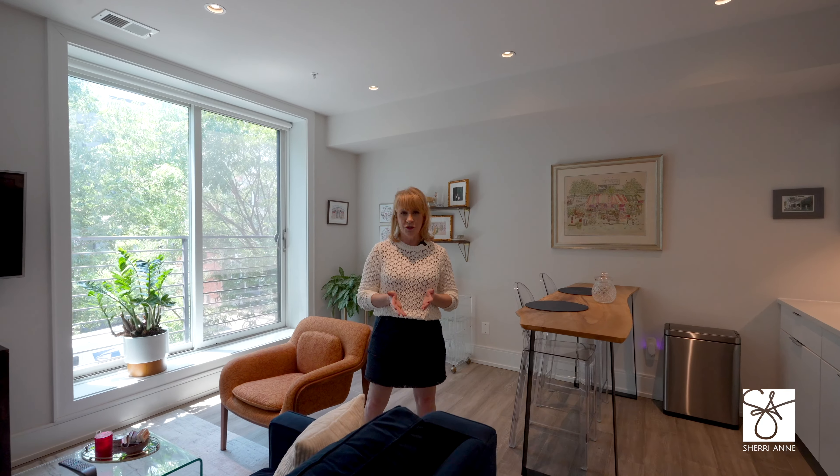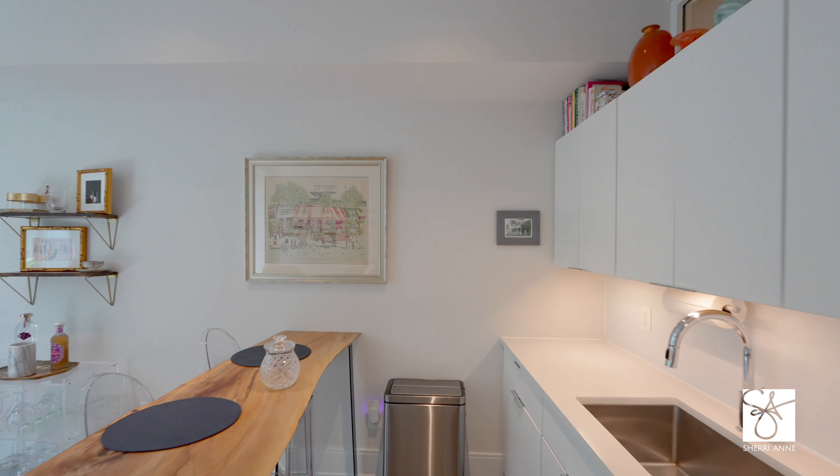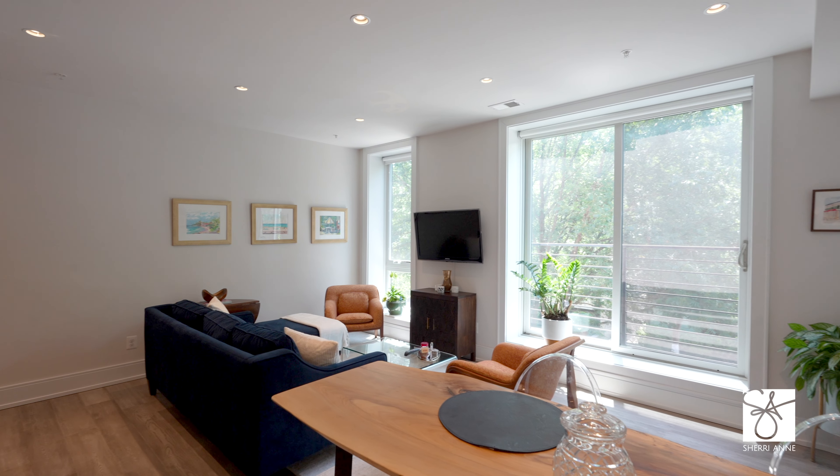Once inside, you'll feel like you're living in a modern-day hip tree house. It's got beautiful light and fabulous treetop views.